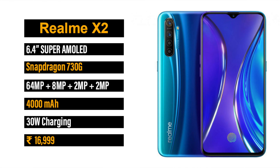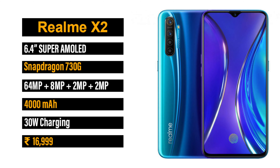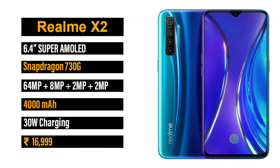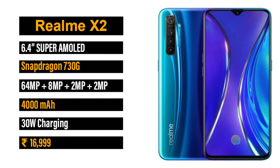The first option is the Realme X2. It has a 6.4-inch AMOLED display, a 4000mAh battery, a 64MP plus 8MP plus 2MP plus 2MP quad camera setup, and a 30-watt fast charger. The price is around ₹14,000 to ₹19,000.